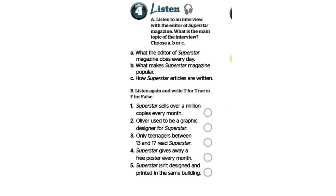Now, how did you start in the magazine business? Well, I used to be a graphic designer. For Superstar? No, actually I worked for a small sports magazine. And after a few years I became the editor. Then I came here. And you turned Superstar into a very successful magazine. Is it only popular with teenagers? Actually, we found out that younger children and even adults read Superstar.